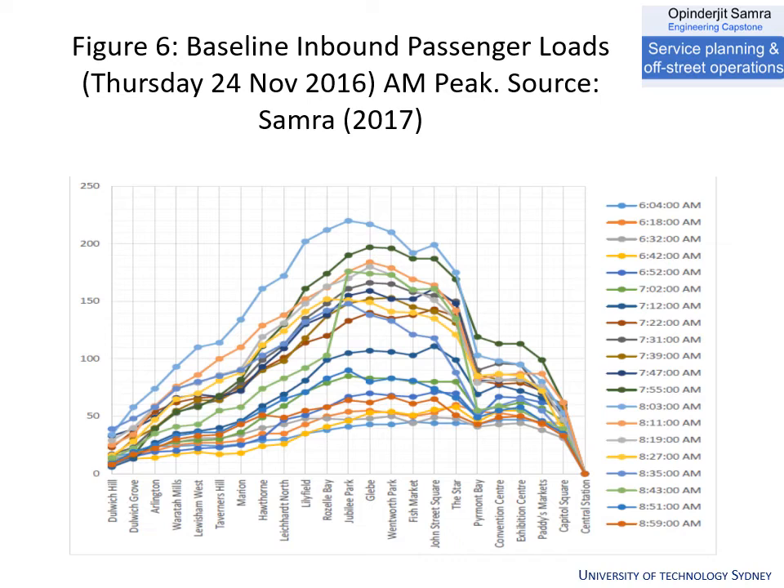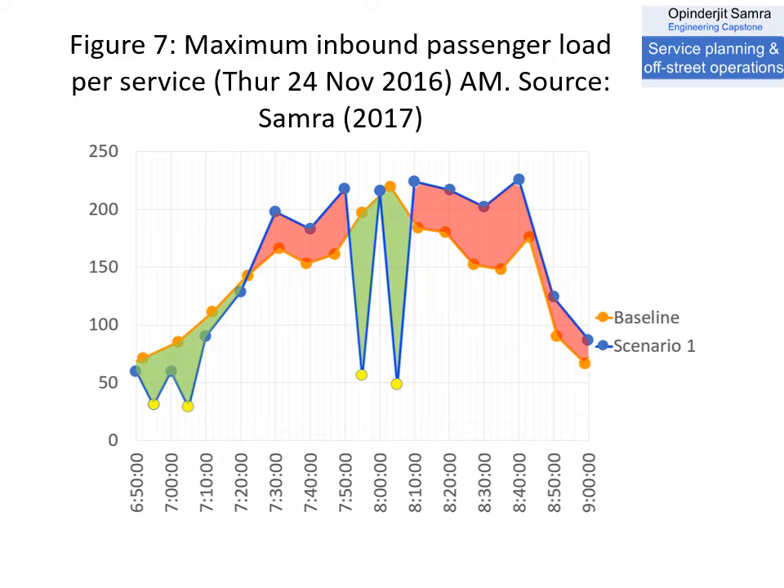Mr. Summer examined whether an alternative service pattern with short running would improve the peak loading of the tram and make it more reliable. Using big data analytics with aggregated Opal numbers assigned to various services on the network, the baseline in orange represented the peak loads of the various services, while the blue line represented a scenario with short-running services only to Lilyfield and services going all the way to Dulwich Hill. Mr. Summer determined that the short-running services would be underutilised while the long-running services would end up being overutilised, and thus concluded that a short-running service would not improve the run times.